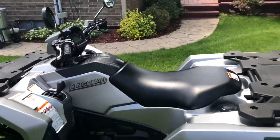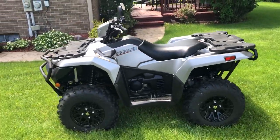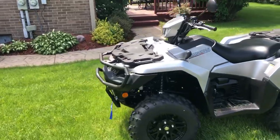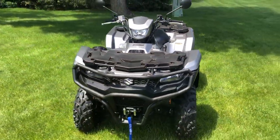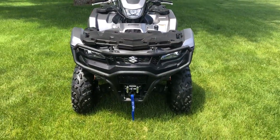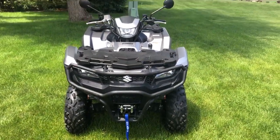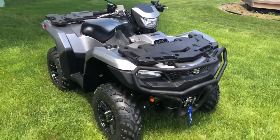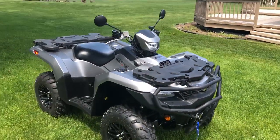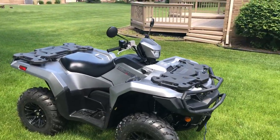We added a couple of things to it. We haven't taken it out yet, but we added the front and rear bumpers. You can see here from the front — overall, nice looking machine. We like the front bumper. Got the winch. We added mirrors. We ride in large groups, so we really need to be able to see what's going on behind us just for safety, to make sure everybody's doing okay.